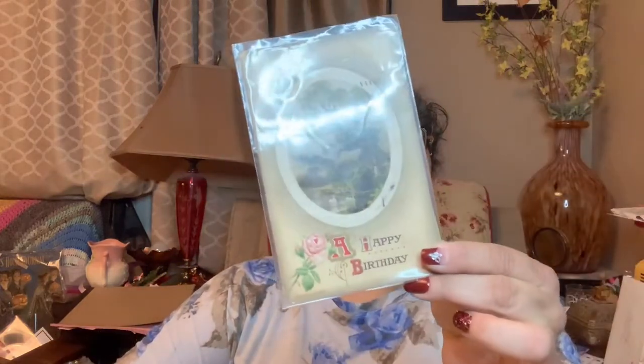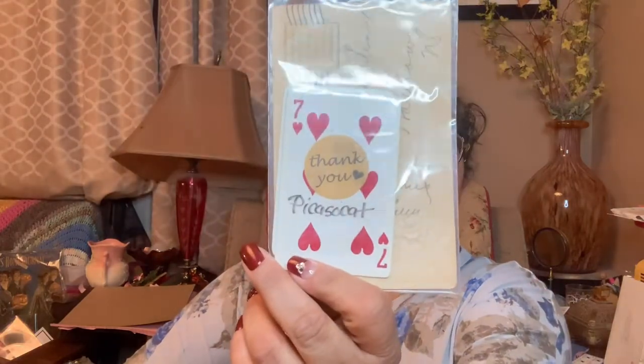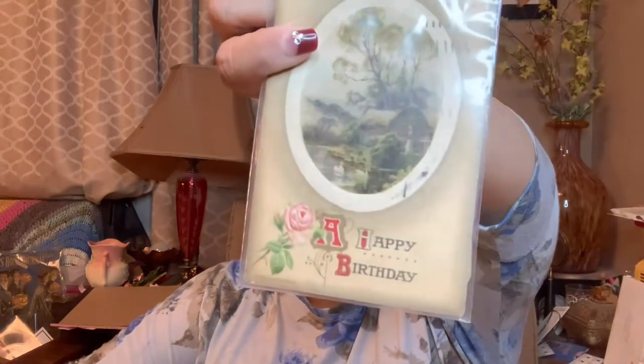Next up, Kathy Picasso Cat — all these people are just the sweetest. Look at what Kathy put in here: a vintage postcard, and inside a card that says 'Thank you, Picasso Cat.' And a happy birthday card because she knew it was my birthday! I love that so much.